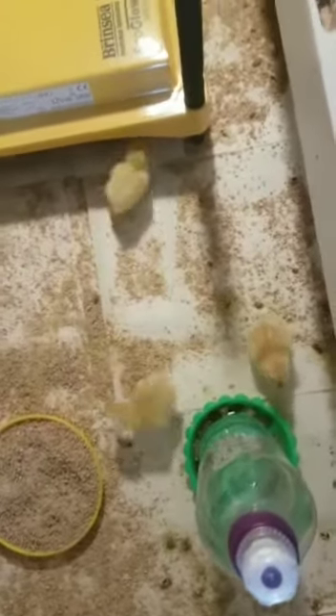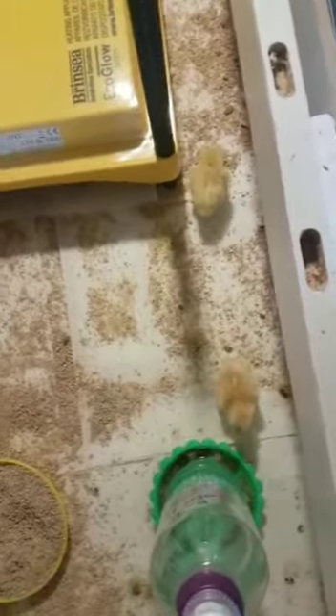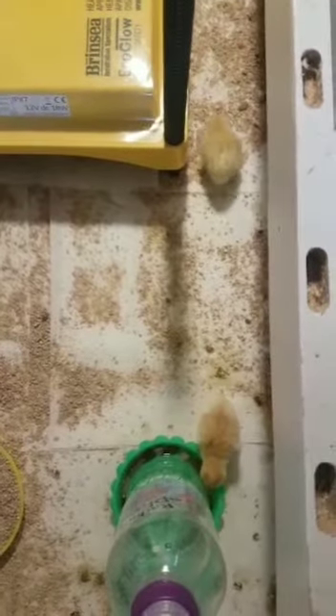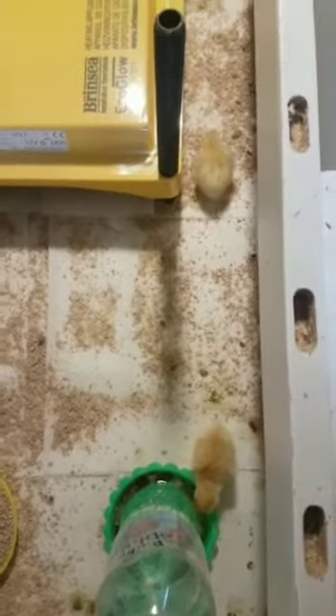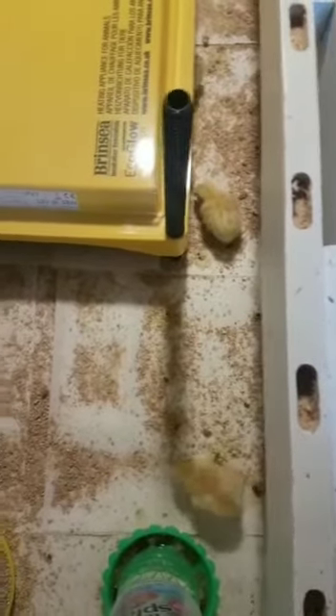Hello guys, welcome to my YouTube channel. Today I'm going to show you the chicks I recently hatched. I put seven in the incubator but only five of them were able to hatch — two died in the incubator.